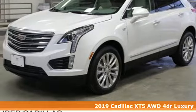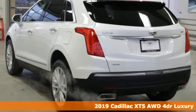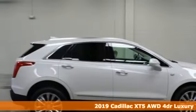Here's a new 2019 Cadillac XT5. Cadillac second to none. Get ready for an impressive combination of features.